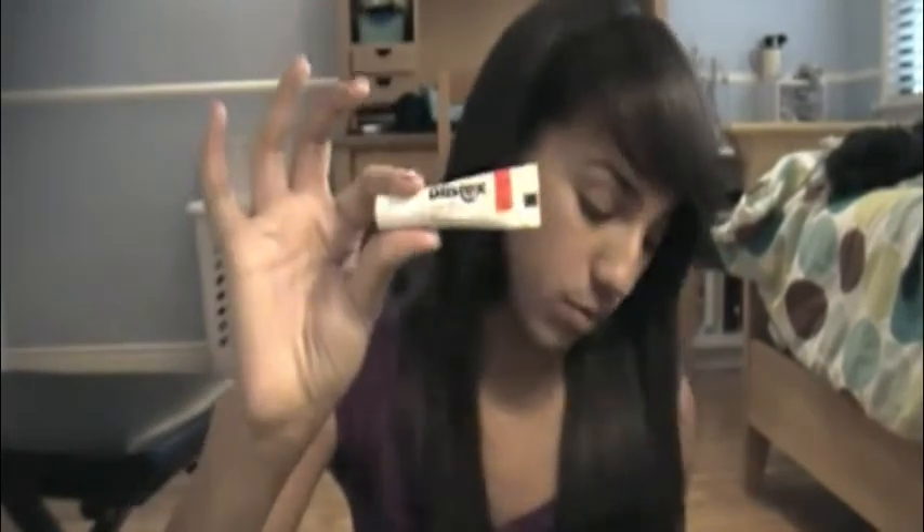The next thing is lip care. I really like Carmex and Blistex because they're super moisturizing during winter when your lips get super chapped. I like Blistex more because Carmex isn't as moisturizing, and I've been using Blistex since like fifth grade so I like it.